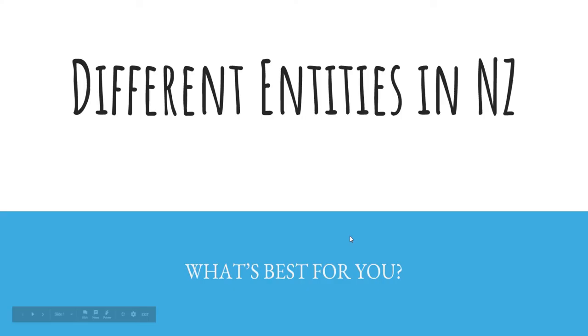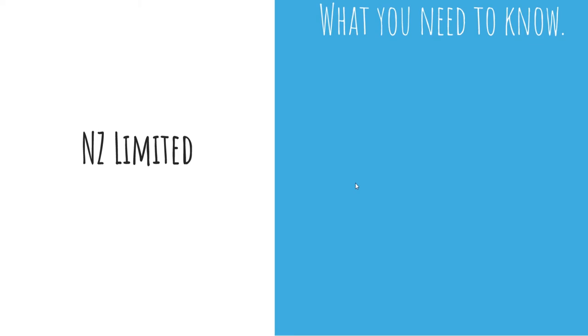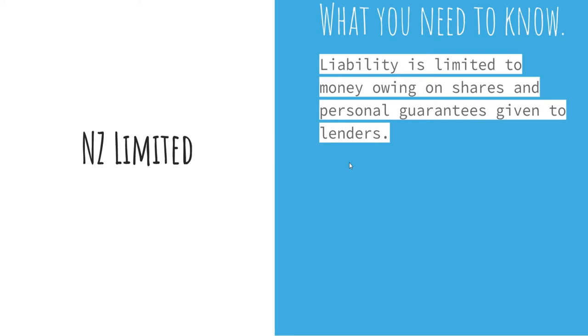First of all, we have NZ limited companies. What do you need to know about these? Well, your liability is limited to the money owing on shares and personal guarantees given to lenders. So if the company goes bust, you are only held accountable for the particular amount of shares and personal guarantees that you've given out to lenders.